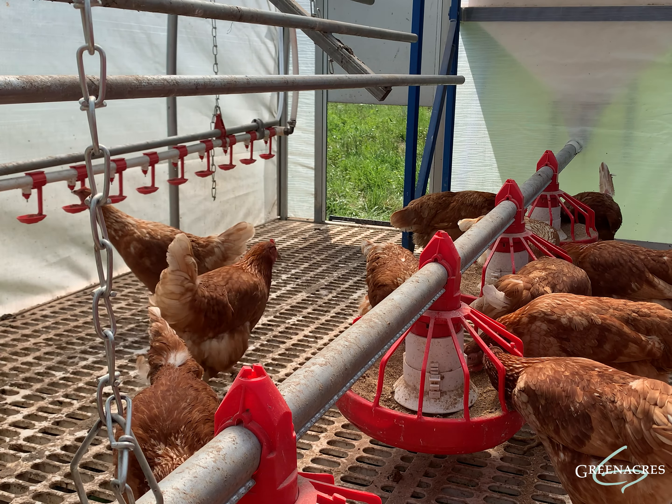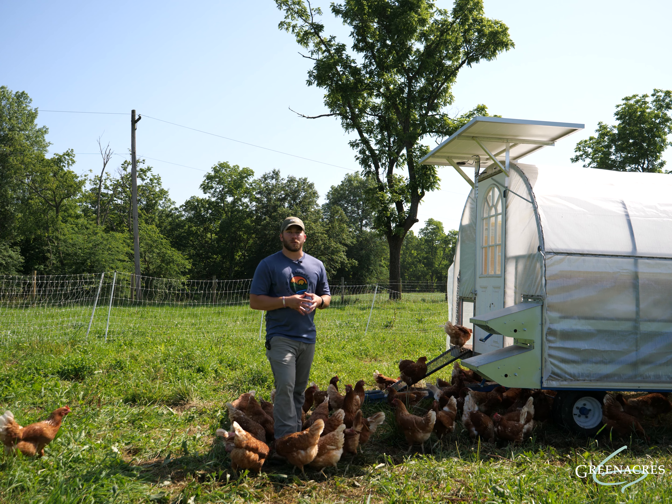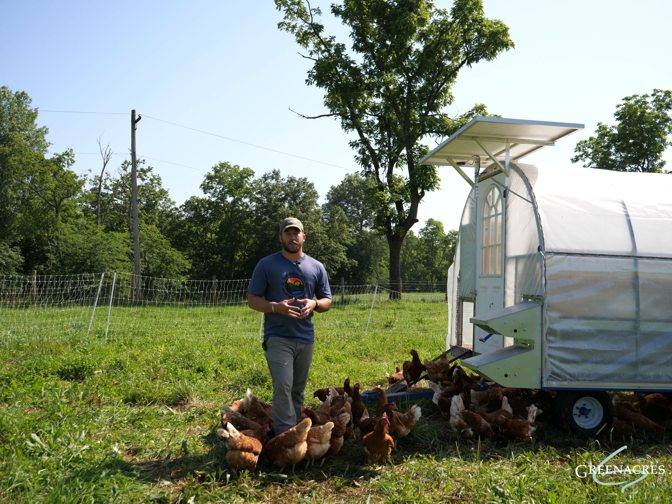This mobile chicken house is entirely run off DC power, which is fantastic — it's all solar powered. That means we don't have to connect it to any stationary building to provide electricity.